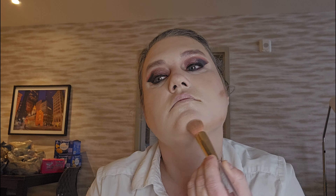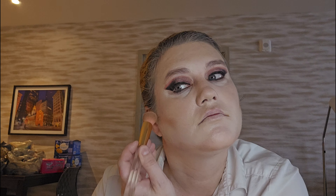Let's use the Physicians Formula Butter Cake Bronzer. It's supposed to smell like cake or something like that. I can't really smell it today — okay, I get a tint. Oh, there's a smell. Now let's do our nose contour with my brush, there it is.